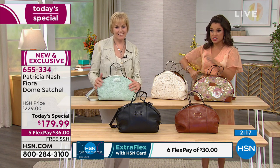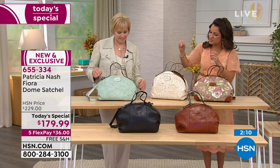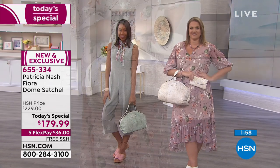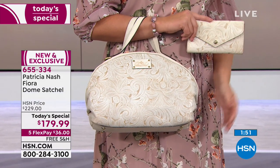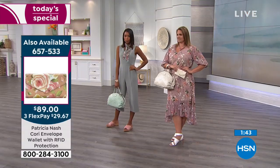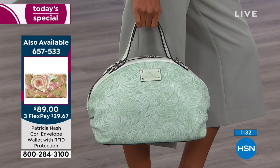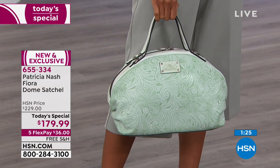Even the original regular HSN price of $229 is amazing for genuine handcrafted leather with hand tooling, burnishing, and beautiful construction. In fine department stores and boutiques, you are looking at a starting point of around $269. Today, to celebrate Patricia's two-year anniversary at HSN and as our biggest best value of the day, this brand-new exclusive bag is $179.99 — only today, with free shipping, flex payments, and no interest. There is nothing better for jazzing up your look than changing out your handbag.